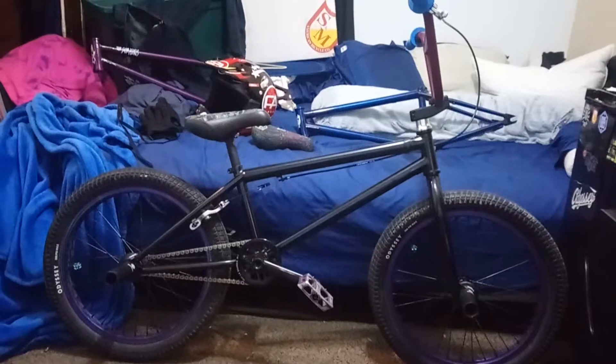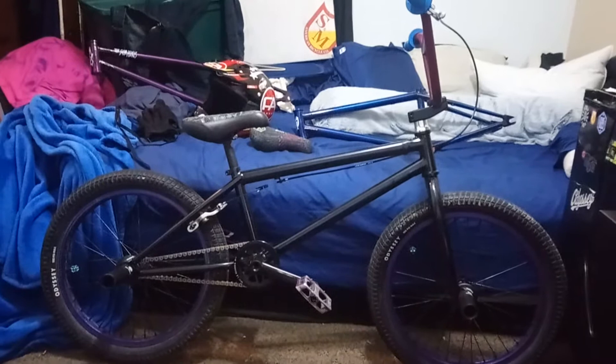What's up everyone, we are here with the March 2020 bike check. A couple of you have requested a bike check, so I made a video to make it a little bit more entertaining for y'all.